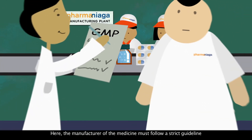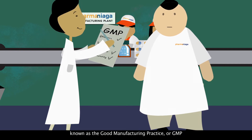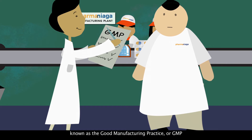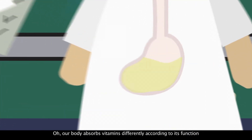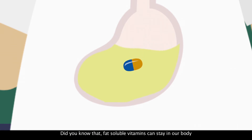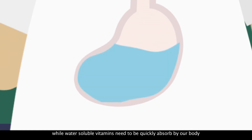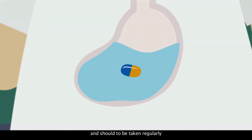Here, the manufacturer of the medicine must follow a strict guideline known as the Good Manufacturing Practice, or GMP. Our body absorbs vitamins differently according to its function. Did you know that fat-soluble vitamins can stay in our body for a period of time and absorb when needed, while water-soluble vitamins need to be quickly absorbed by our body and should be taken regularly?